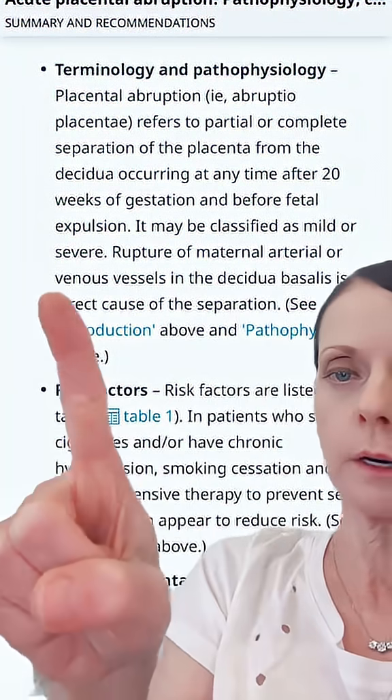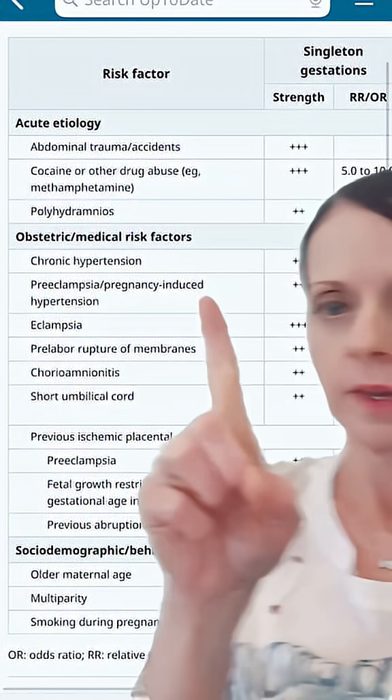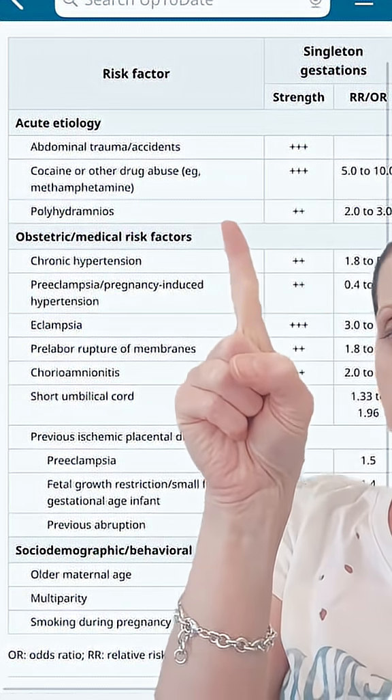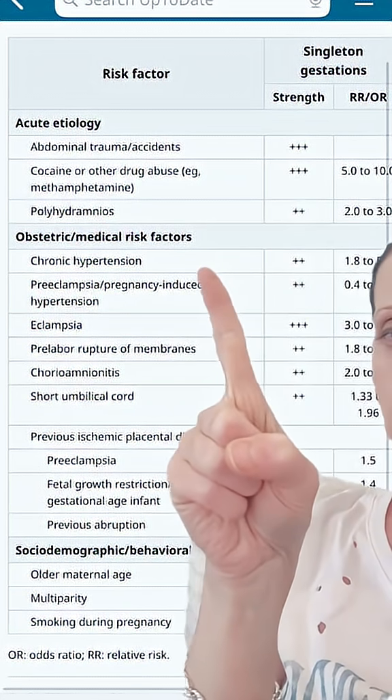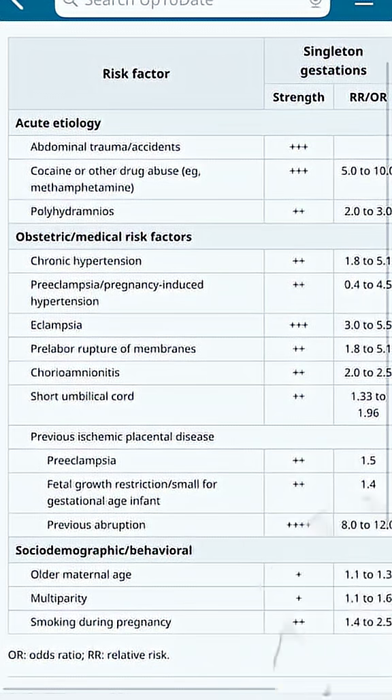Rupture of maternal arterial or venous vessels in the decidua is the direct cause of the separation. Risk factors include acute etiologies, other obstetric and medical risk factors, and sociodemographic and behavioral risk factors — you can pause to read those.